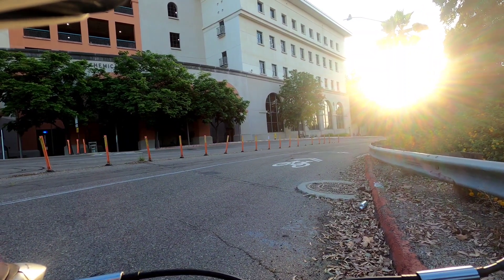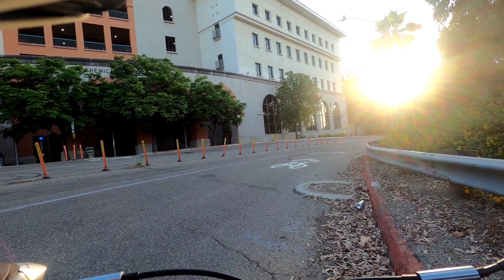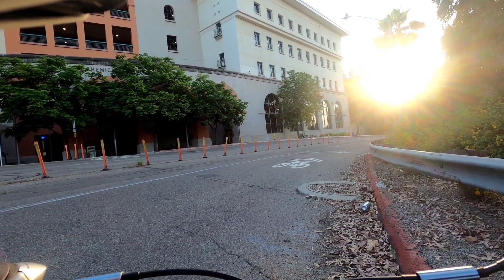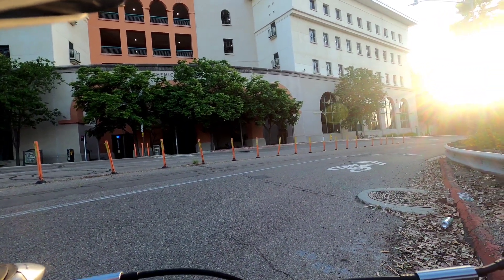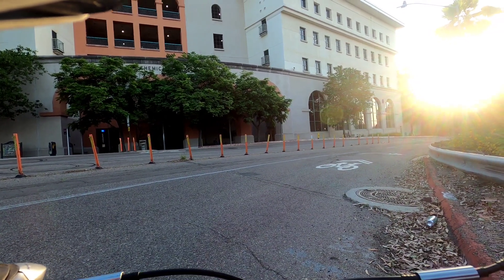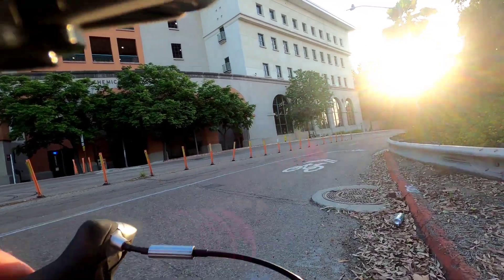Alright guys, we're going to do a quick tour of San Diego State University. It's about 7 o'clock in the middle of June. There's not much sunlight left, so we better get started. This is the chemical engineering building here, just right at the edge of campus — the northeastern part of the campus. Alright, let's go!